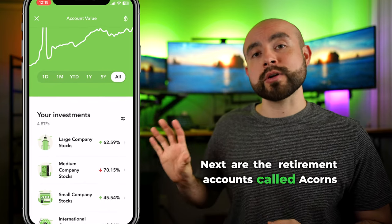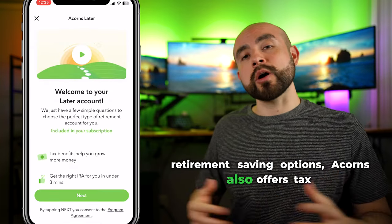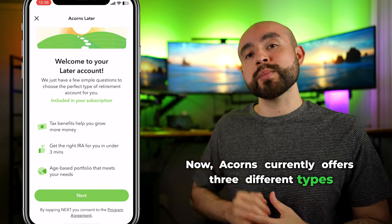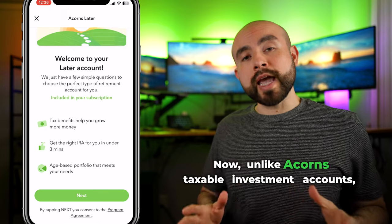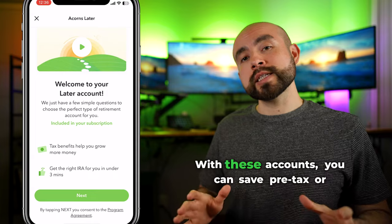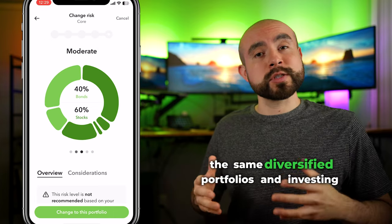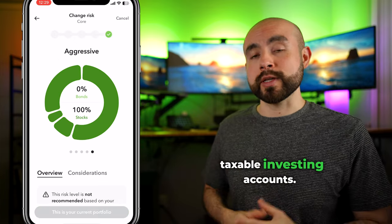Next are the retirement accounts called Acorns Later. For those looking for retirement saving options, Acorns offers tax-advantaged retirement accounts called IRAs, or individual retirement accounts. Acorns currently offers three types of IRAs: the traditional IRA, the Roth IRA, and the SEP IRA. Unlike Acorns' taxable investment accounts, Acorns Later retirement accounts offer tax benefits — you can save pre-tax or post-tax money toward your retirement goals. They also provide all the same diversified portfolios and investing automation features found in the individual taxable investing accounts.